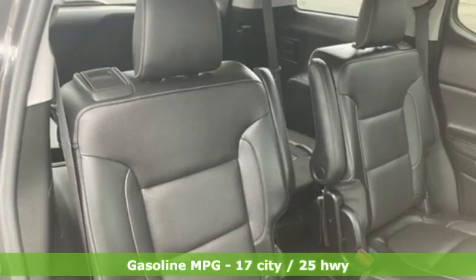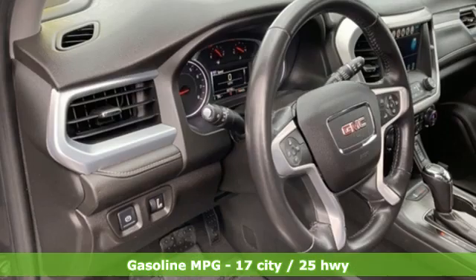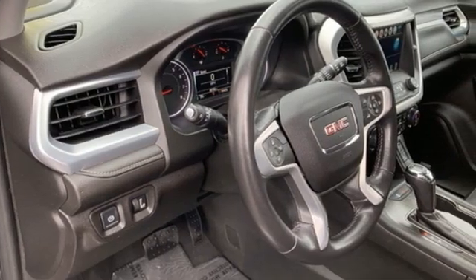Automatic transmission, front heated leather bucket seats, Bluetooth wireless audio streaming, rear park assist, dual-zone climate control.